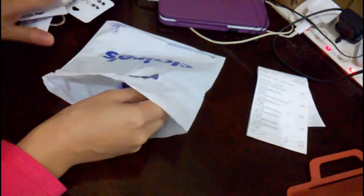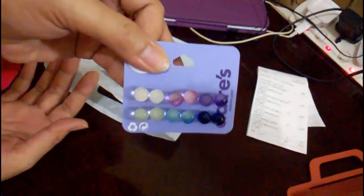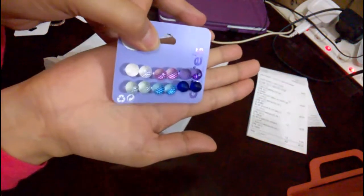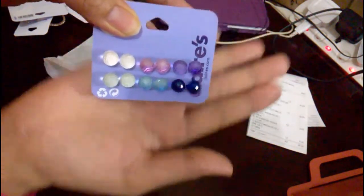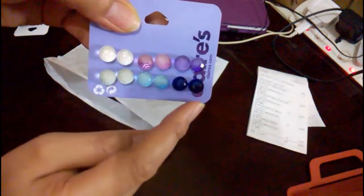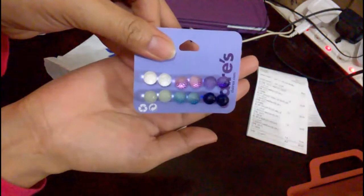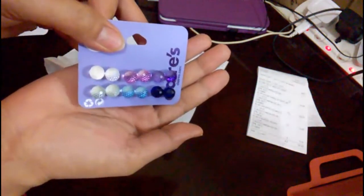This is the last item guys, four items total. What do you think? From Claire's — look at that! Six pairs again with different colors, from light to dark shades. They're glittery — they sparkle when there's light. Good for everyday use!